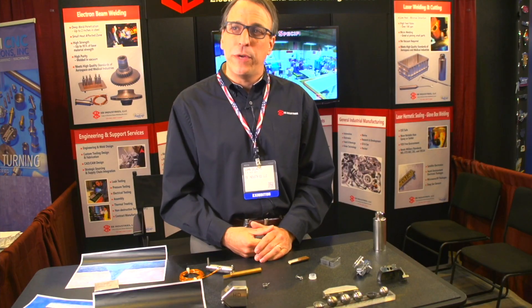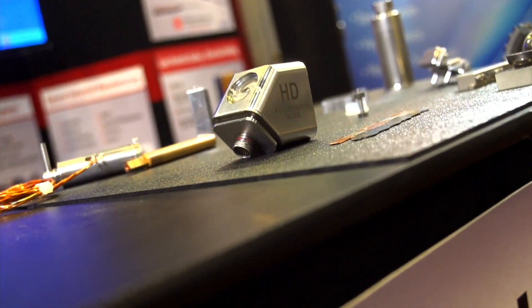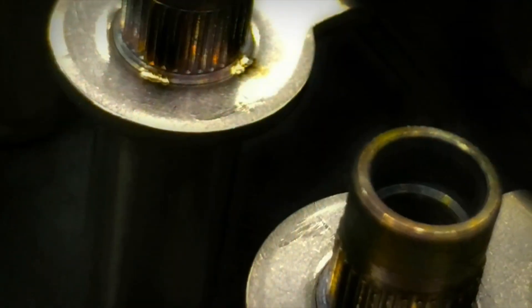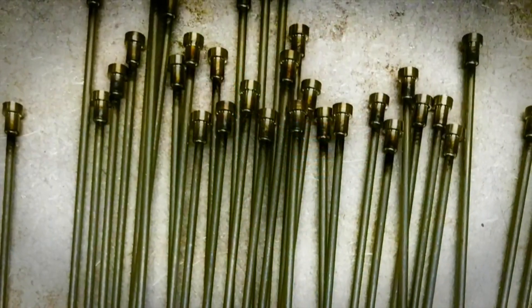The benchmark we shoot for is a one-week turnaround on a part, and we have a full ISO compliant quality control system, so that's usually not a problem. We're also NADCAP accredited for welding. Not only can we do assembly, we can do pre-cleaning, pre and post machining, and we can also do a lot of the inspection that's required for parts, such as dye penetrant or x-ray.